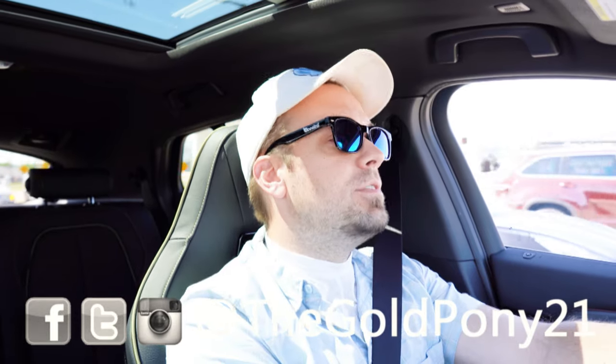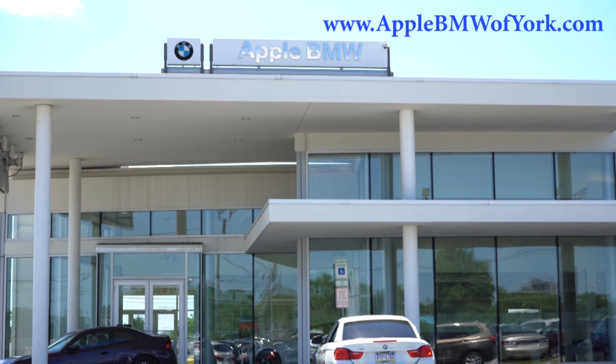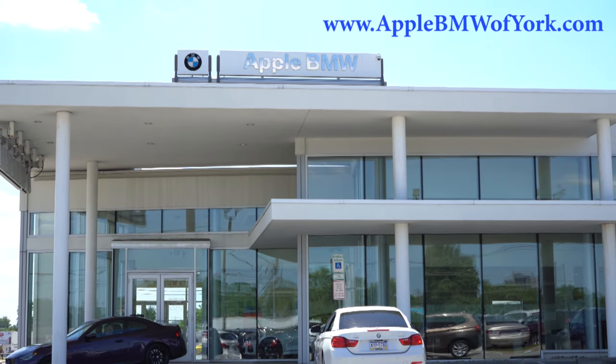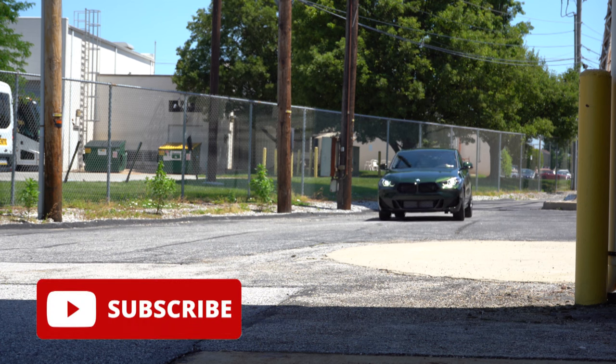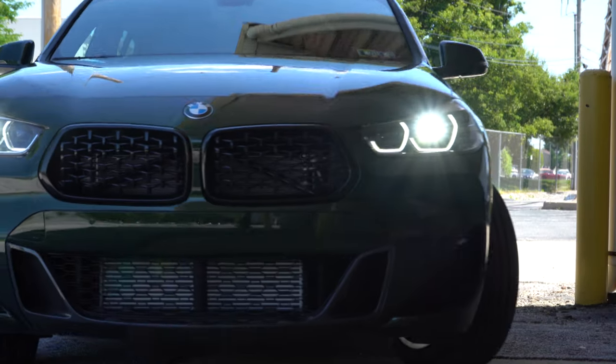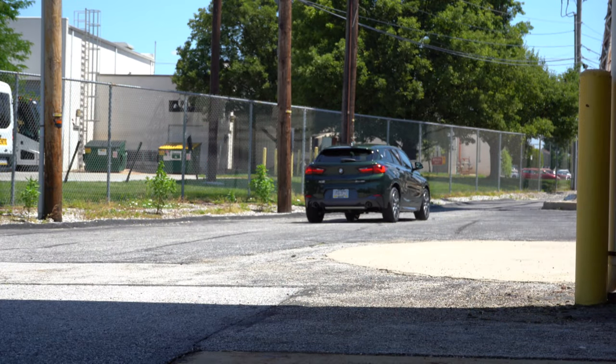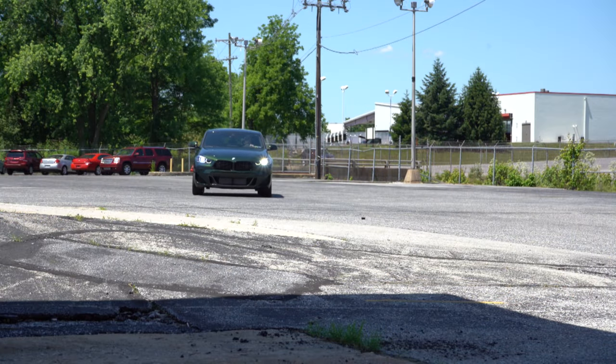Welcome back to the channel. I'm Gold Pony from new car, truck, SUV reviews on YouTube, and today we are in the brand new 2023 BMW X2, courtesy of Apple BMW in York, PA. For more information on their inventory, please check out the link in the description. We have a new appearance package for the 2023 model year today, and this BMW starts in the mid-thirty-thousand-dollar range. In this video we'll be covering acceleration, braking, steering, ride quality, sound system, exhaust clip, and more.